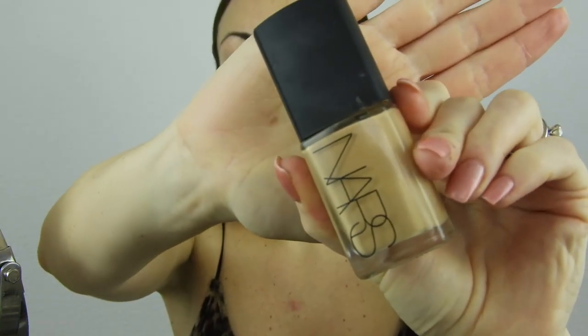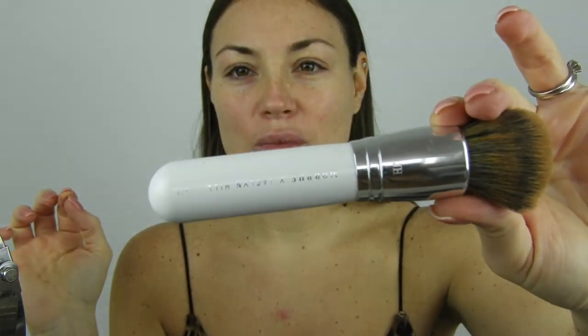For foundation I've been trying the NARS Sheer Glow in the color Barcelona. A lot of people have been raving about it, and I do like it a lot. It's called sheer glow but honestly it's more like a medium-to-full coverage foundation — I don't feel that much glow, but the color is perfect for my skin tone. My husband is so cute — he bought me all the Jaclyn Hill x Morphe brushes for Christmas. They're white with a silver color, just beautiful, and I love every single one of them.